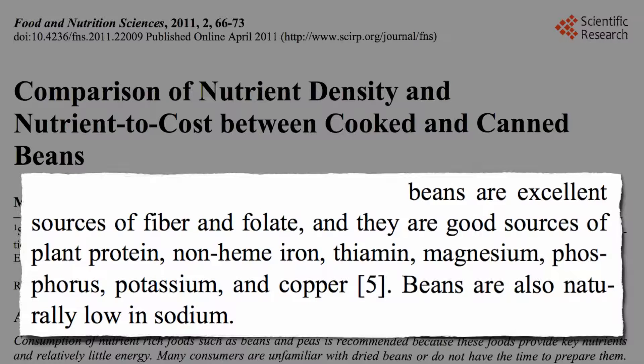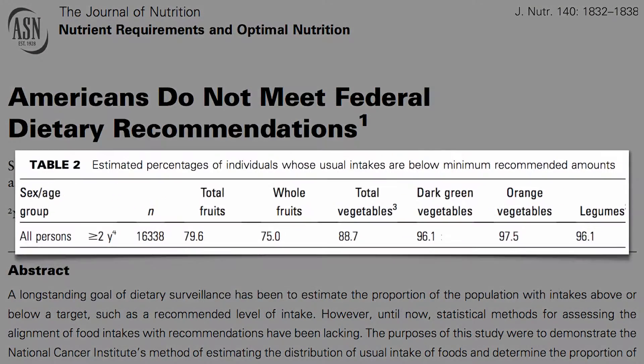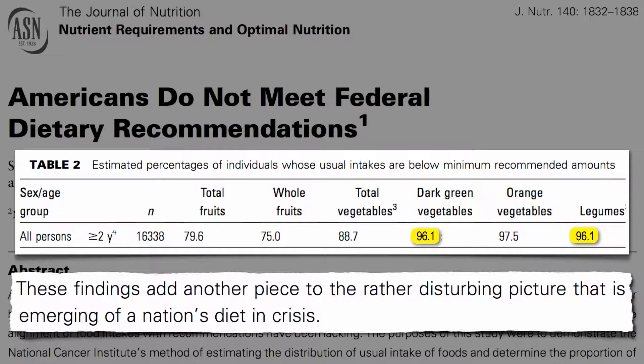Yet Americans don't know beans. 96% of Americans don't even make the measly minimum recommended intake of beans, chickpeas, split peas, or lentils. It's actually the same percentage of Americans that doesn't eat their greens every day. Two of the healthiest things on the planet — greens and beans — and hardly anyone even makes the minimum. Just another piece added to the rather disturbing picture that is emerging of a nation's diet in crisis.